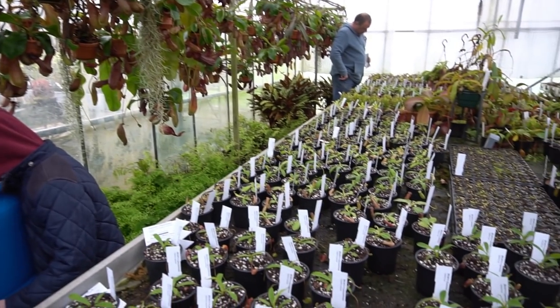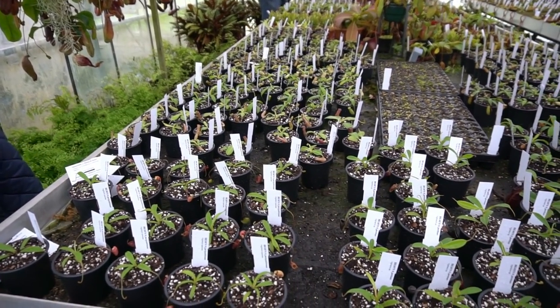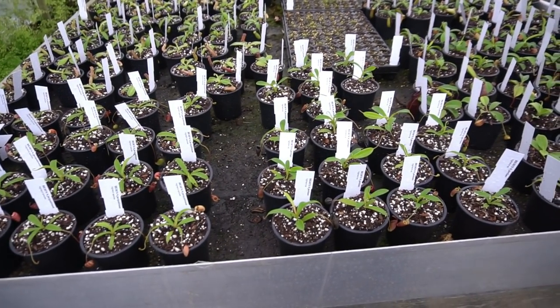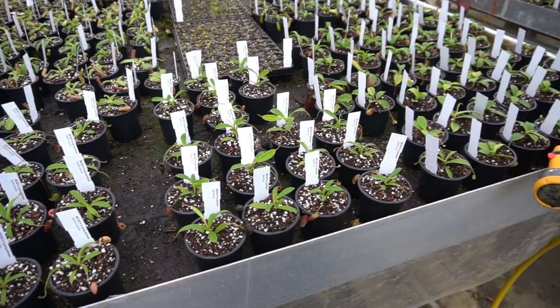Here we are in the Nepenthes section — loads of little Nepenthes down here across a couple of big benches. There's a little Nepenthes jacquelinei in front of us and some Nepenthes jamban as well.